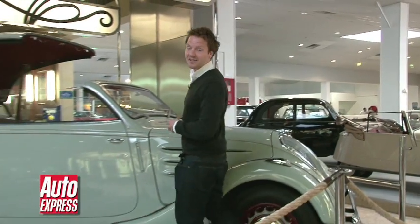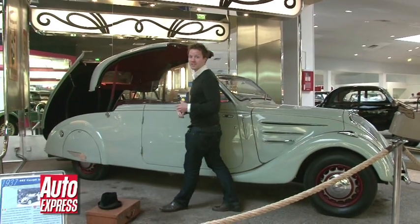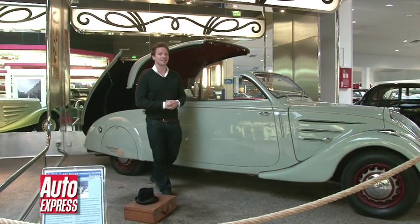I bet you thought folding hardtops were a modern invention as well — well, no. Peugeot got there first again, first with the 401 Eclipse back in 1935, and then with this, the 402 Eclipse in 1937. Of course, more recently, it was the 206 CC that brought the technology to the masses. Peugeot sold over 700,000 of those, making it the undisputed king of coupé cabriolets.